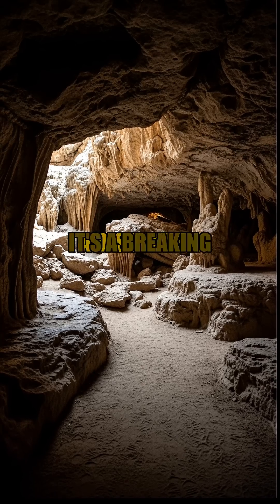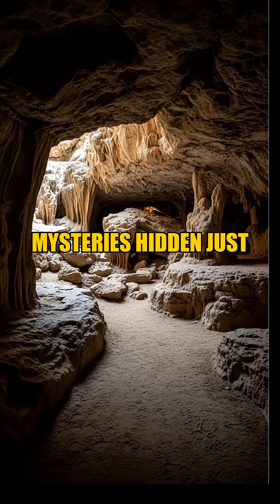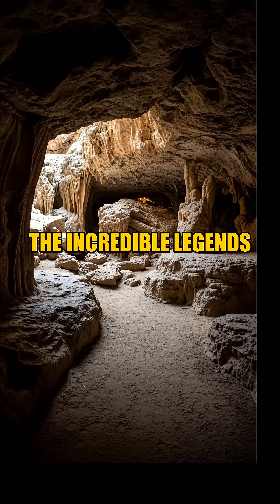This is more than just a discovery — it's a breaking revelation, a testament to the enduring mysteries hidden just beneath our feet. Subscribe for verified discoveries like this, and join us as we continue to explore the incredible legends of our planet.